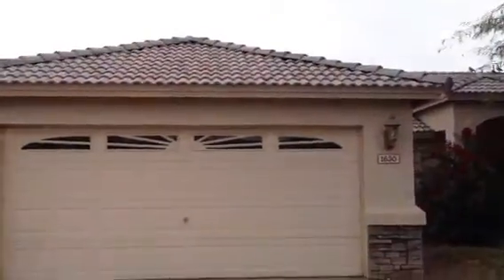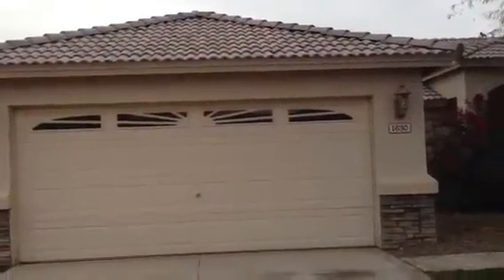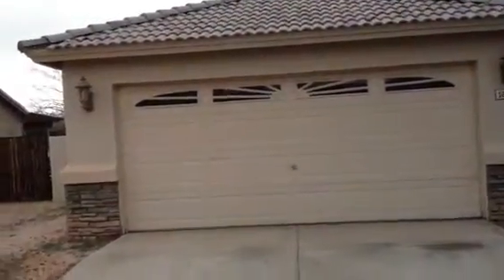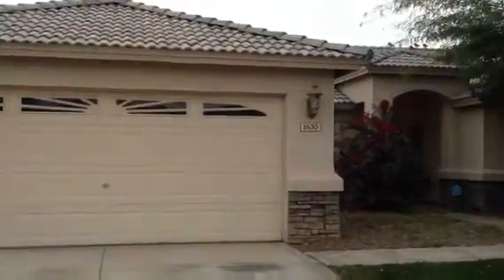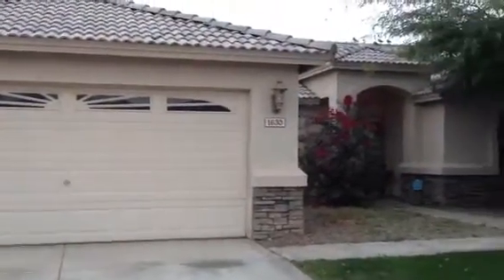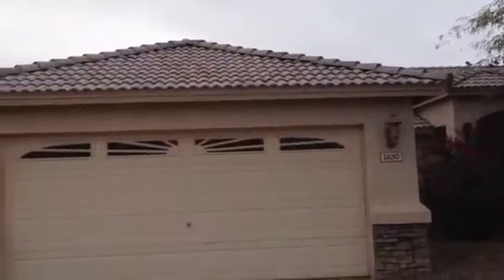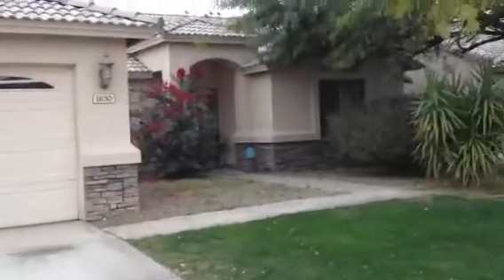It's Dick. I'm at 1630 East Francisco, Phoenix, Arizona. I'm standing at a house that is stucco-wrapped with stone trim around the bottom, that appears to be in good condition. It has a barrel tile roof that's in good condition. The landscaping is okay.